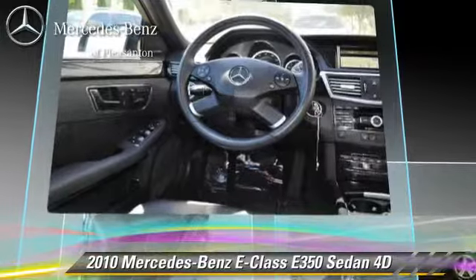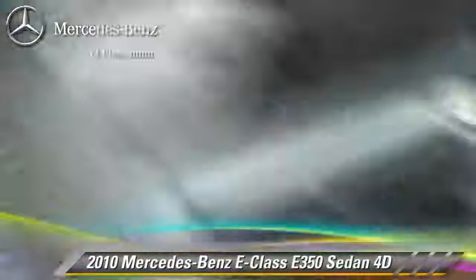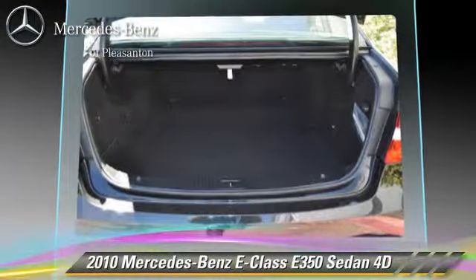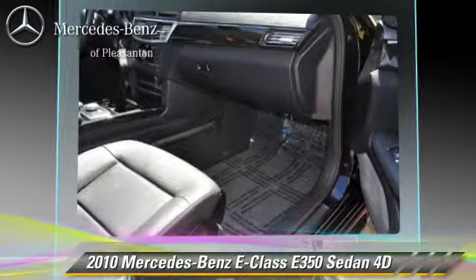This vehicle features a multi-disc CD player, sport package, and premium package. Safety features include front and rear side airbags, stability control, and four-wheel ABS.